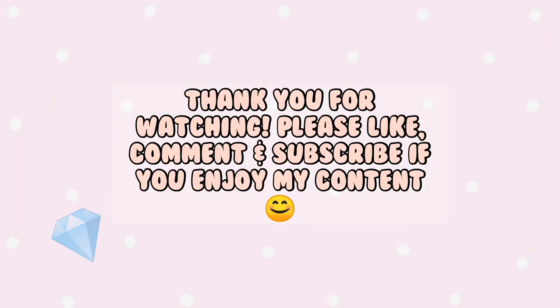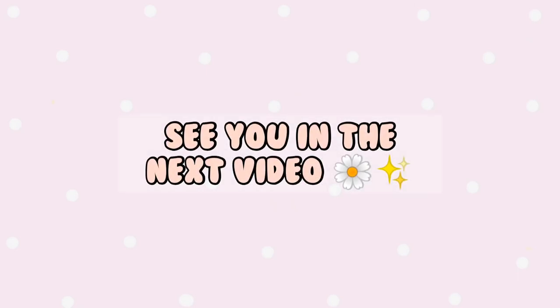I really hope you guys benefited from some of the tips in this video. Please let me know in the comments below which videos you'd like to see in the future. Thank you so much for watching and I'll see you in the next video.